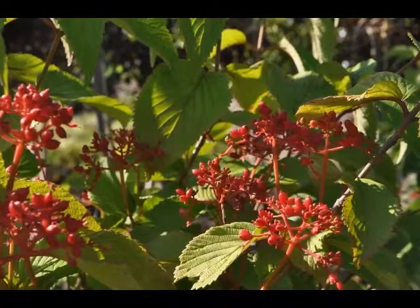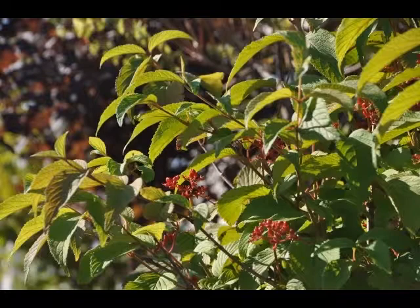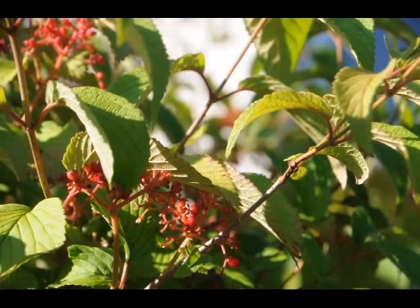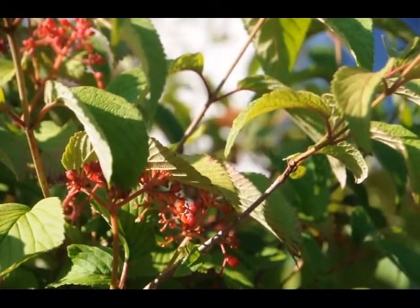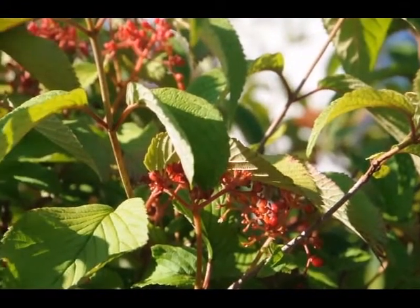The red fruits are held in abundance in spectacular clusters from mid-summer to early fall. The double-file viburnum is recommended for the following landscape applications: accent, mass planting, hedges and screening, and general garden use.